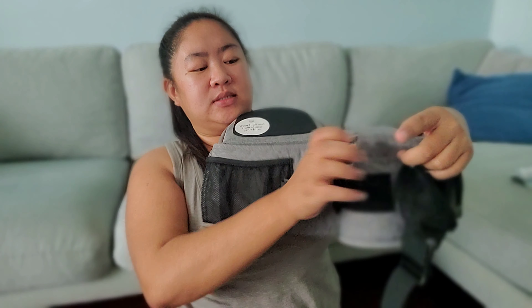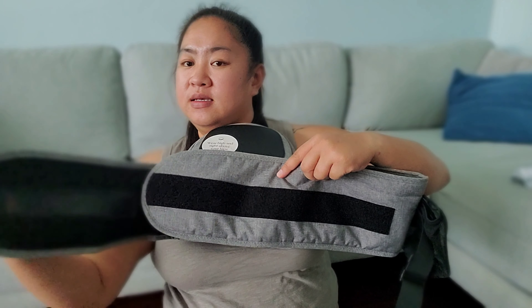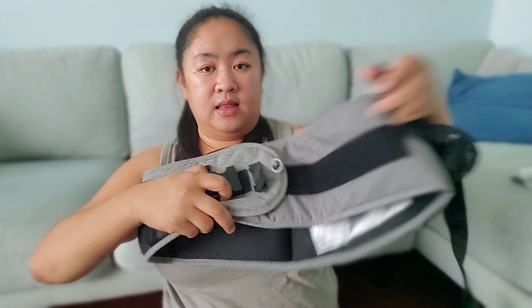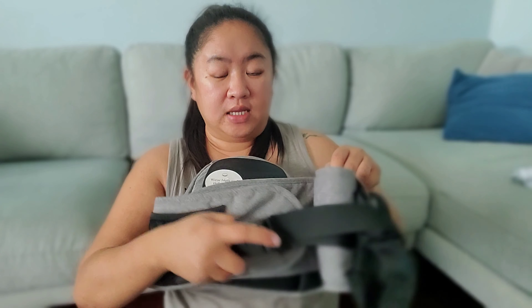It's a hip seat which comes with an adjustable velcro like this, so you can adjust it towards your body. It also comes with a strap to secure it at your waist.